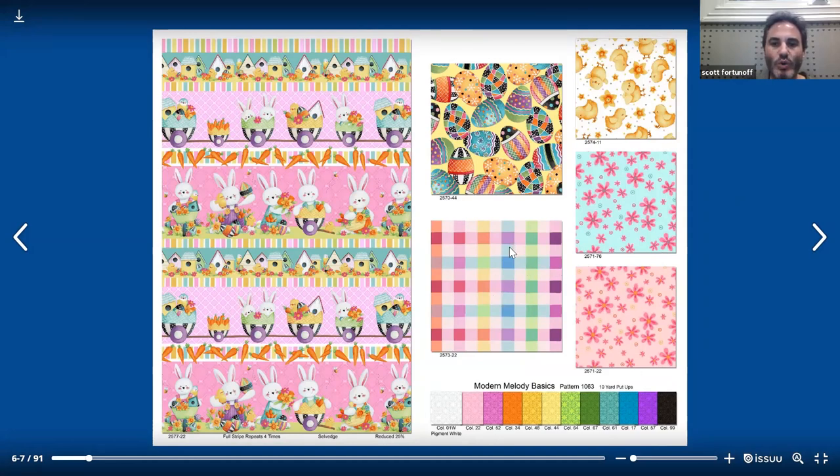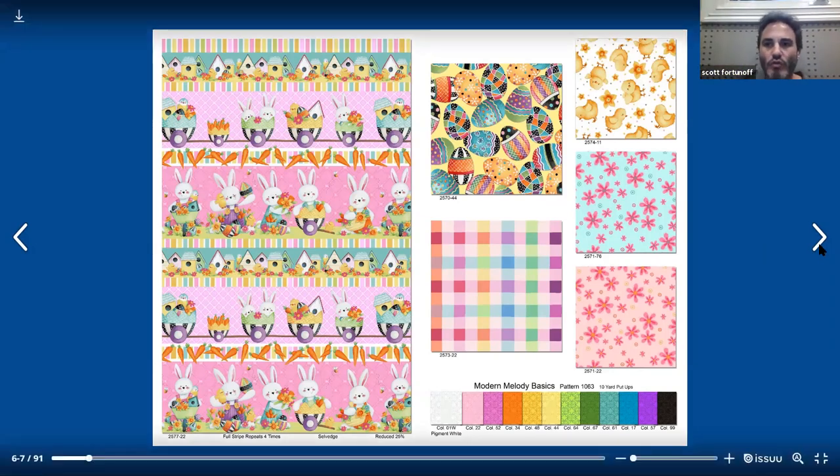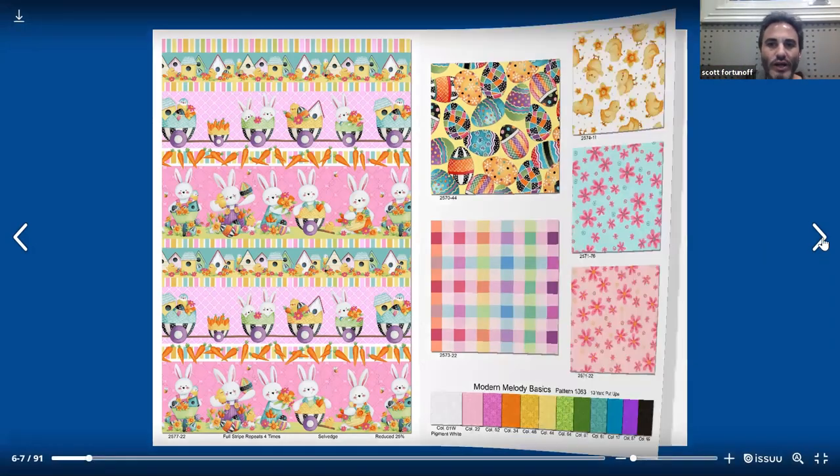On the bottom here, we include the Modern Melody Basics. These are 10-yard put-ups, and I just happen to have the color card here to show you. This is a basic that we've had for a really long time. It's pattern 1063 by First Blush Studio, in 28 colors. We have these all the time, so you could rely on and utilize them in your shop for any projects.